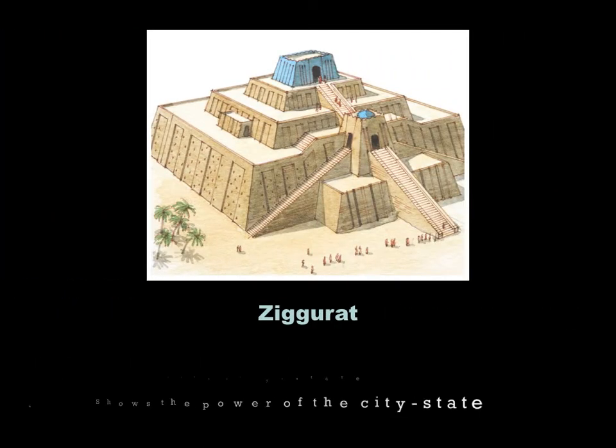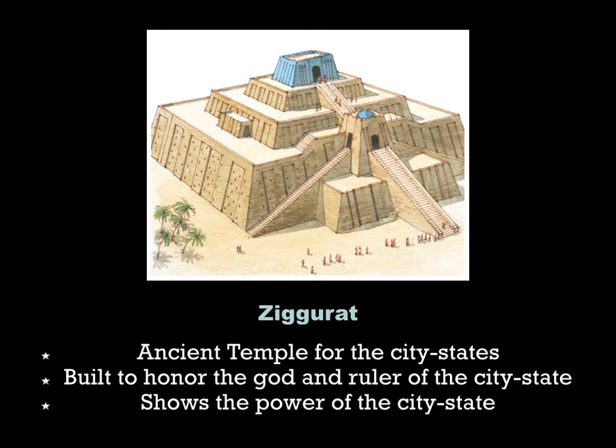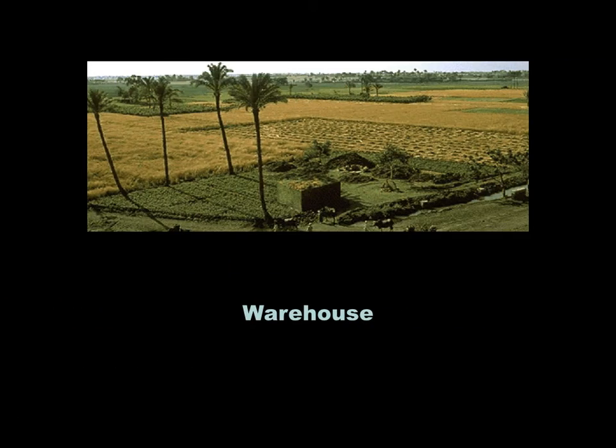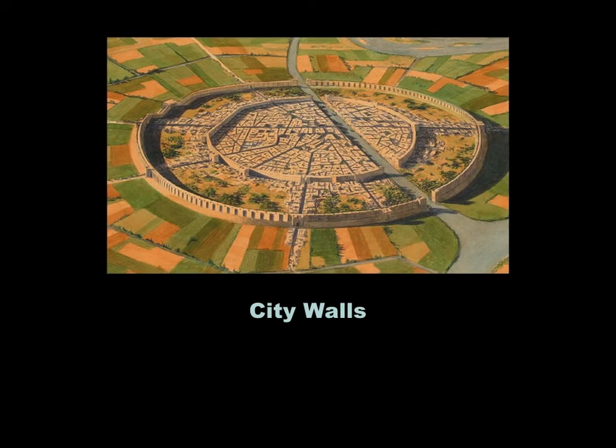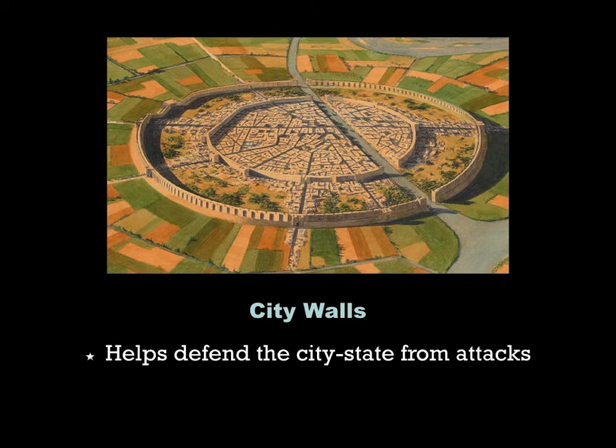Building a ziggurat is another public works project. These are the ancient temples for the city-states, built to show the power of the god and the ruler. Having a warehouse helped your tribe keep its extra resources — any surplus supplies could be stored there. And city walls helped defend the city-states from attack, providing an extra layer of defense in the Fertile Crescent.